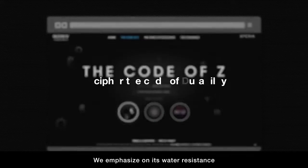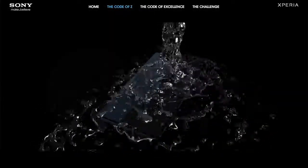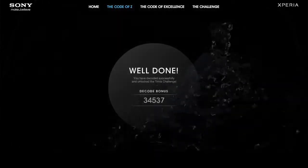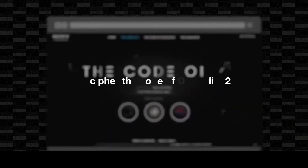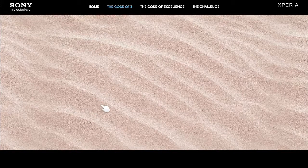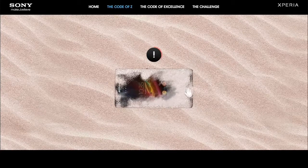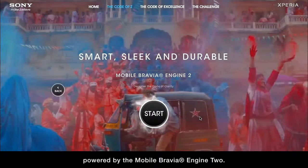We emphasize its water-resistant and dust-resistance capabilities, as well as a razor-sharp and super-bright display powered by the Mobile Bravia Engine 2.